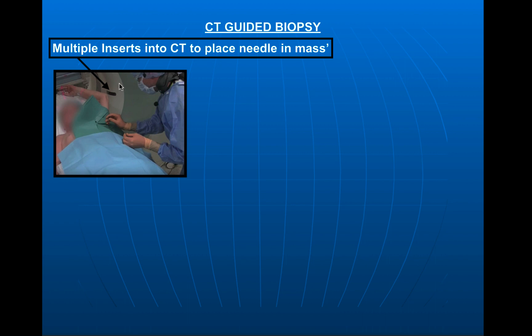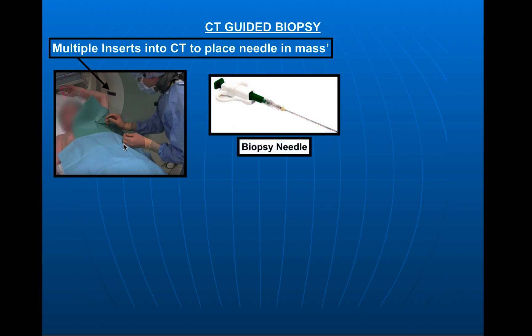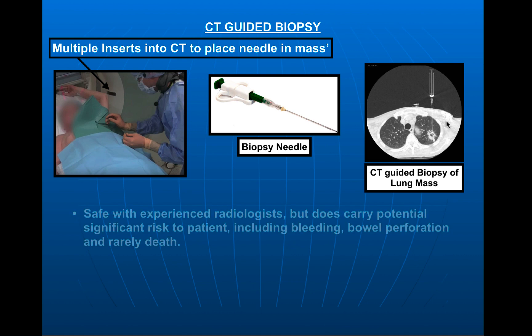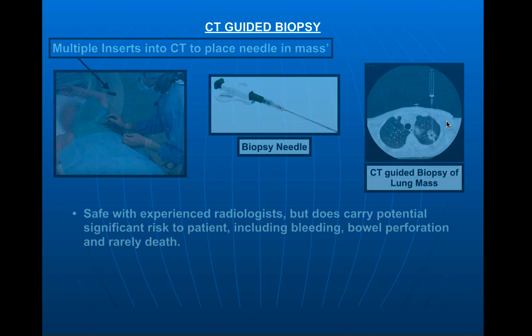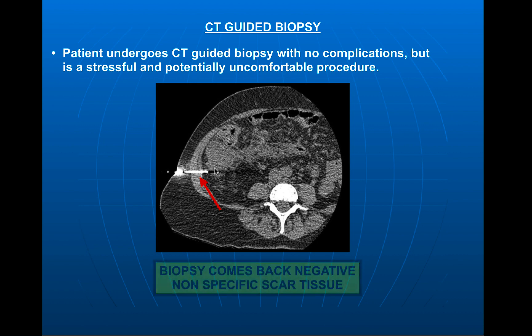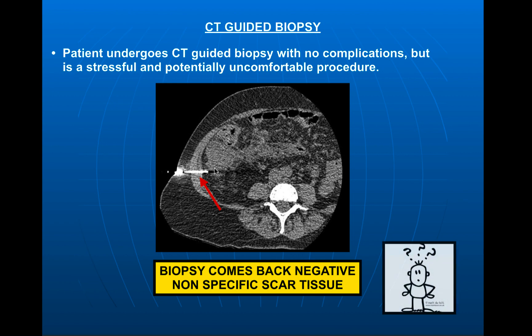A CT-guided biopsy is a safe procedure, but a bit stressful and not too uncomfortable. What you need to remember is that CT has absolutely zero ability to know where to put that needle within that large mass — they don't know whether it's all cancer or just parts of it. The radiologist, positioned outside the CT scanner, blindly puts the needle in and out repeatedly, anywhere from 5 to 10 or more passes. There's potential risk of collapsed lung, bleeding, bowel perforation, and rarely death. Our patient does undergo the CT-guided biopsy with no complications, but it is stressful and uncomfortable. However, after going through all that, the biopsy comes back negative — just nonspecific scar tissue. But how could that possibly be?